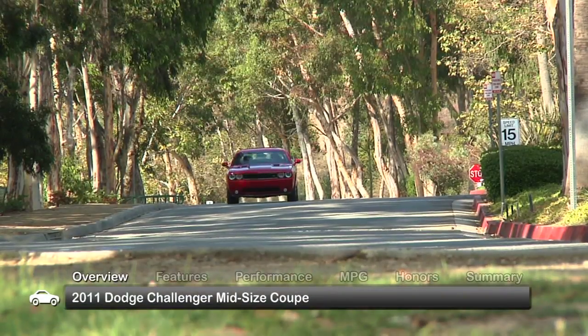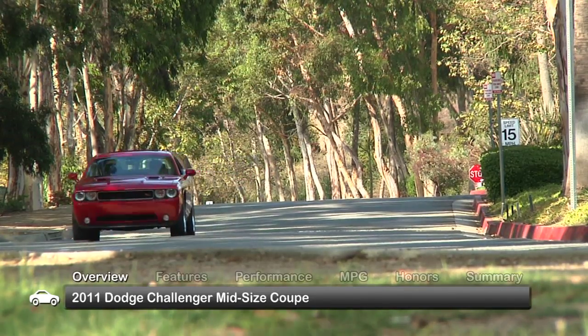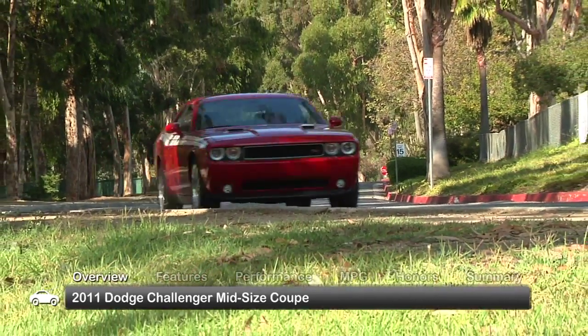A lineup of extraordinarily powerful engines and an updated suspension redefined the muscle car status of the Dodge Challenger in 2011. However, this mid-sized coupe does not sacrifice modern necessities such as safety, comfort and handling.